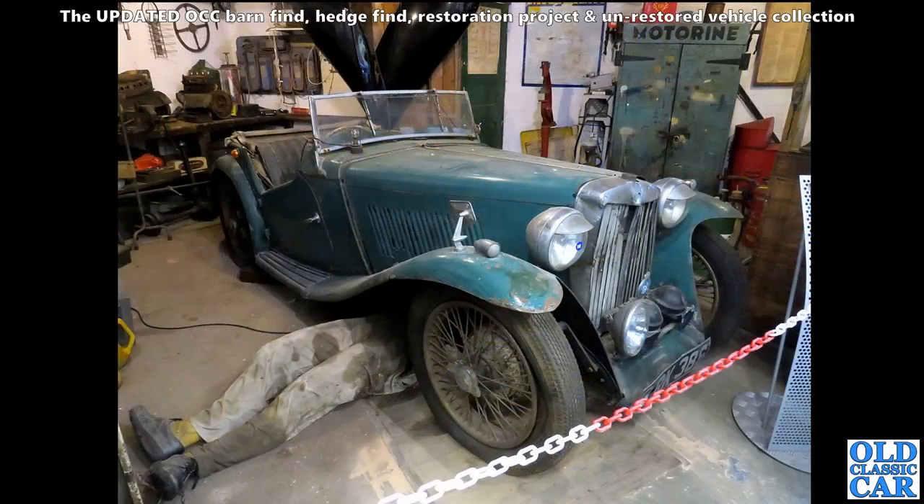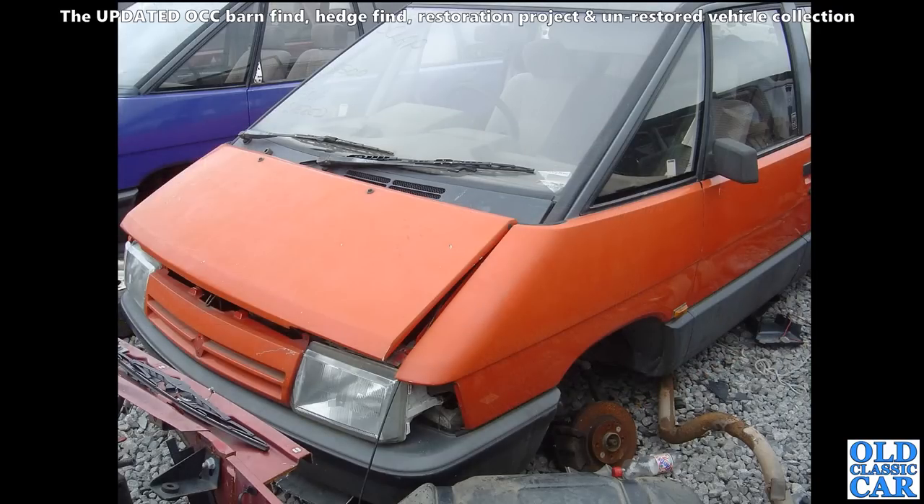Now we've got an MG - this is an MG TA from 1938. There's a bit of an oldie-worldie garage/barn-findy type scene here. This was down at the Dover Transport Museum - if you've not seen the video yet on this particular museum, please look that out on the Old Classic Car channel.